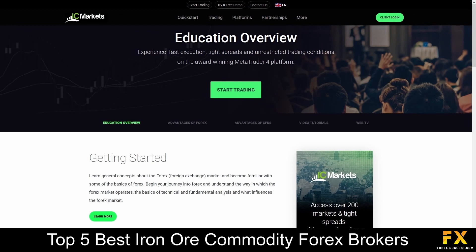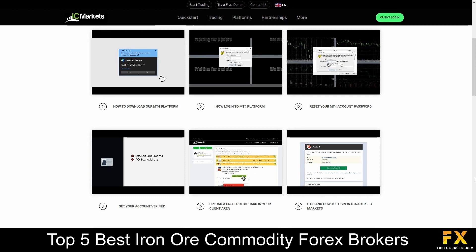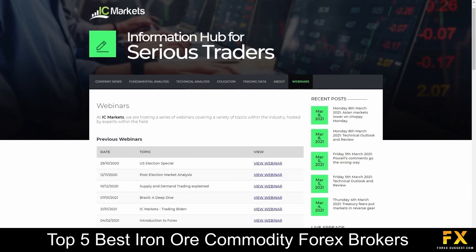IC Markets also provides their very own educational panels, which delve into beginner's guides to getting started with trading, a range of articles and written educational content, which covers trading lessons, analysis and news, as well as a variety of educational videos and webinars that you can sign up to if you are looking to expand your trading knowledge with IC Markets.